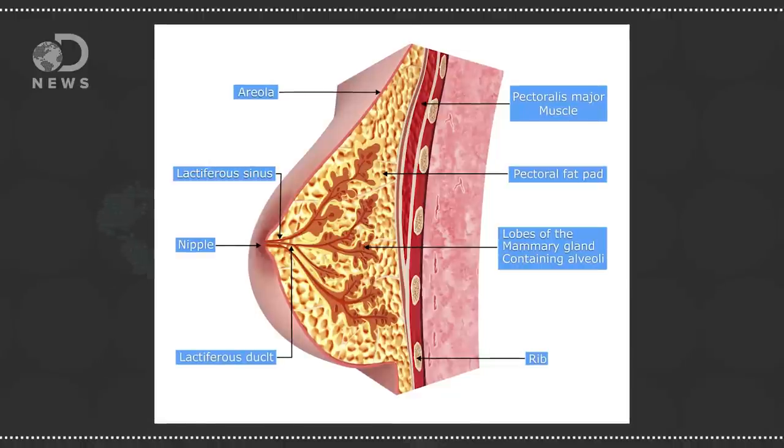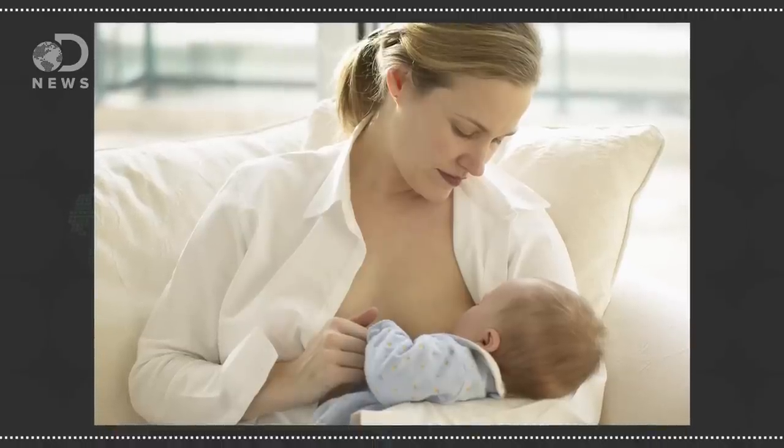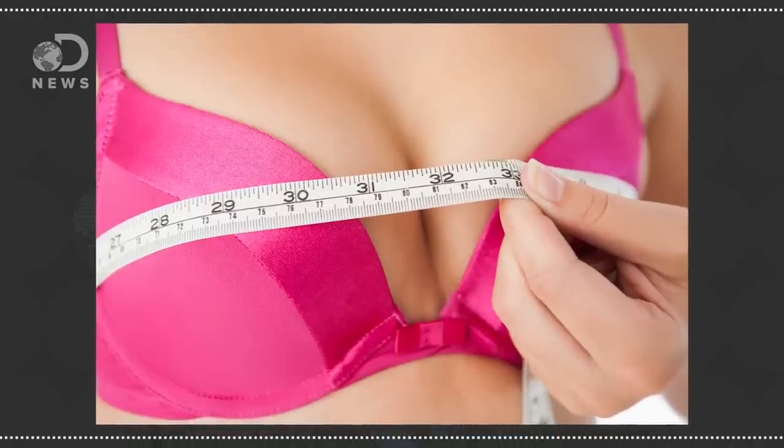Breasts are a collection of fat, milk-producing lobules, lymph nodes, and connective tissues. No two are alike, even on the same person. Breasts sit on top of pectoral muscles, over the ribs, and exist for breastfeeding infants, but have other social purposes as well. They're continually developing until age 22.